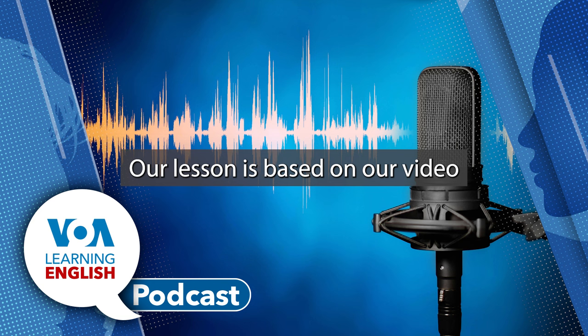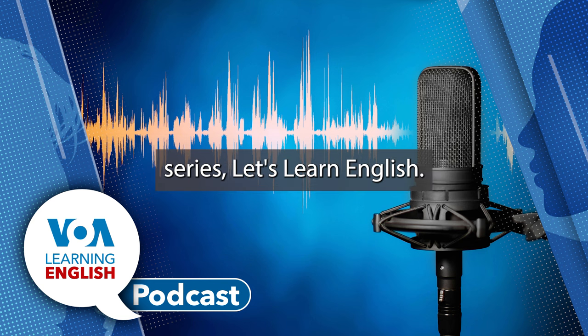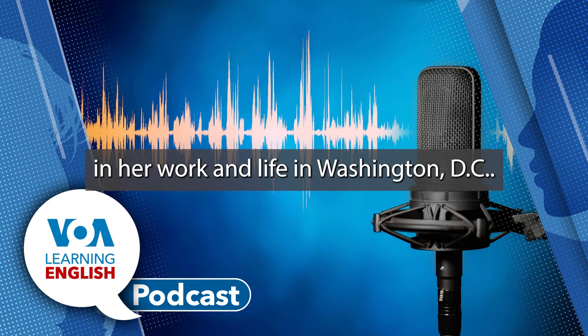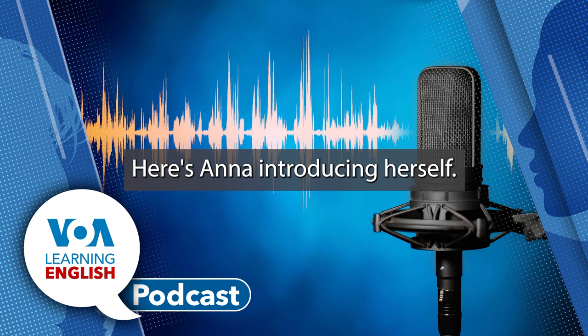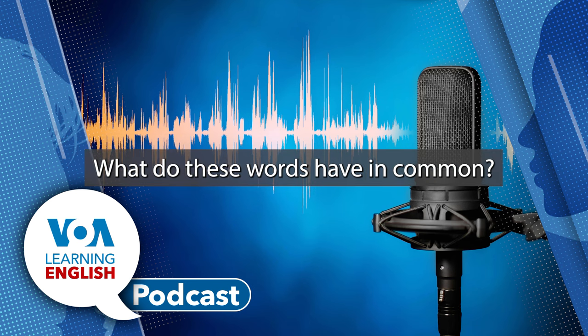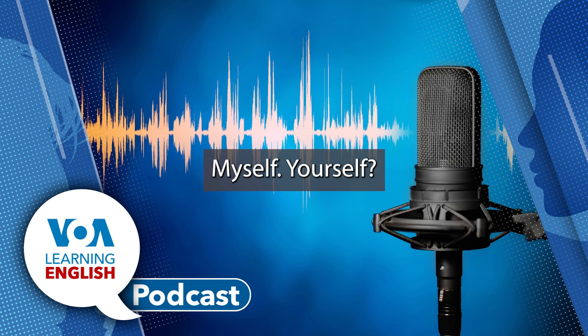The lesson is based on the video series "Let's Learn English," which shows Ana Mateo in her work and life in Washington, D.C. Here's Ana introducing herself: "Hello, my name is Ana Mateo." What do these words have in common? Myself, yourself, himself, herself, oneself, itself, ourselves, yourselves, and themselves.